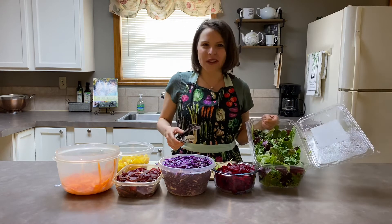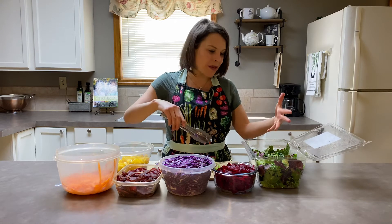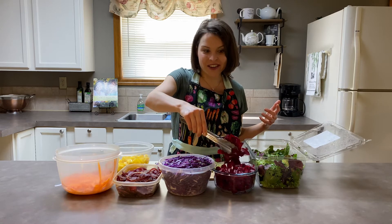First we start off with some organic mixed greens. You can do spinach if you wanted, you can do these baby greens, you could do kale — whatever you want to do. And then we're going to try to incorporate every color of the rainbow.